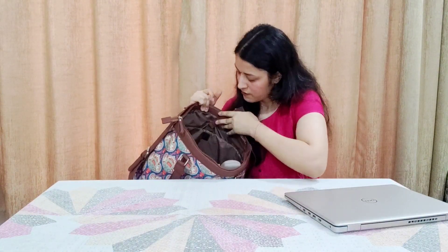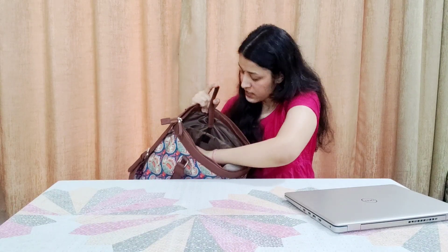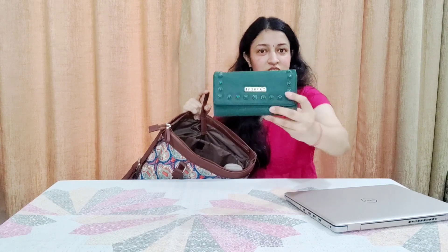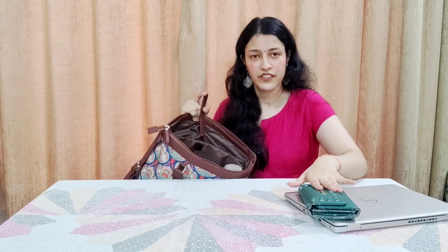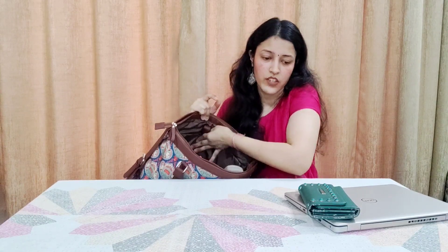Next is the most important essential — the wallet. This is my wallet. It was gifted to me, so I don't have a link for it, but you can check out the ZOOP website.